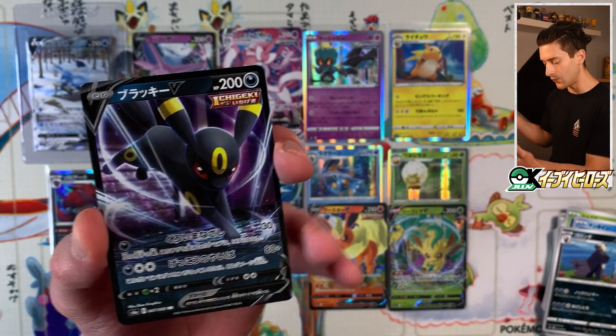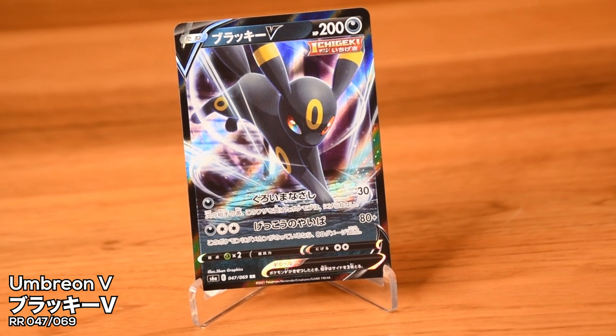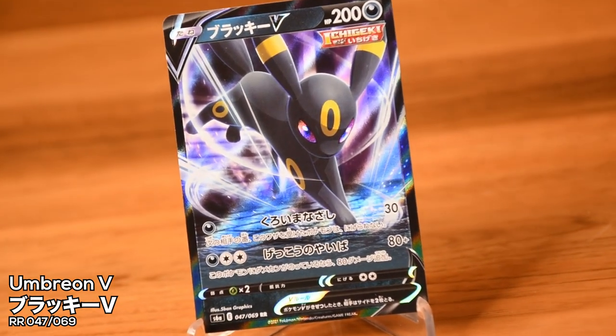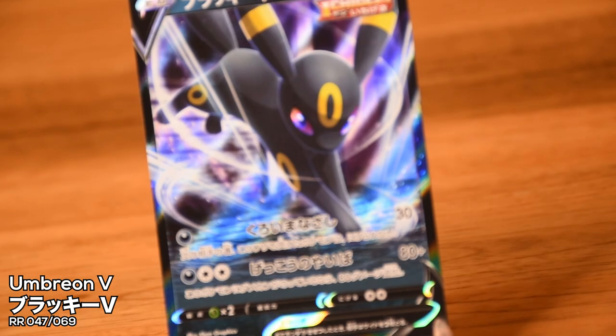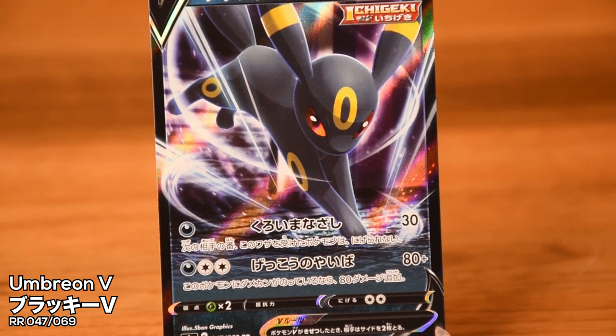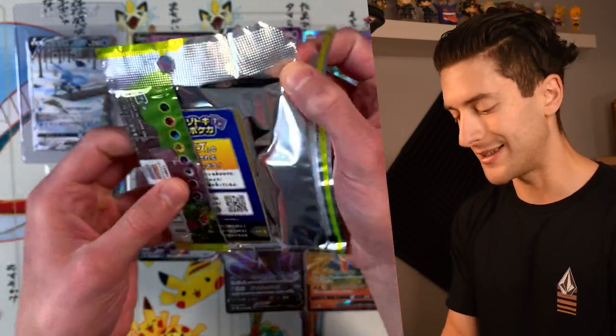Another V card — actually a really good ratio of hits here. I was not expecting that: it's Boltund V — wait, the Umbreon V! And again, really nice background: they're in a dark alleyway, which is fitting for Umbreon and matches up with the special art. Super subtle, but when the background matches the Pokémon, it just makes the whole thing look so much better. Behind that, Fletchling.